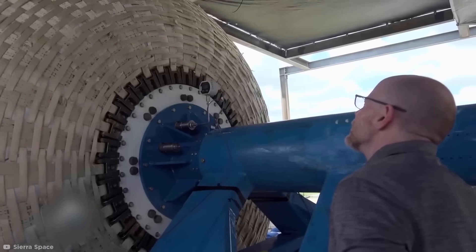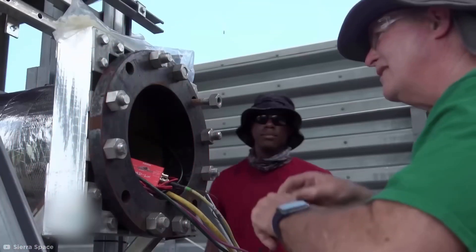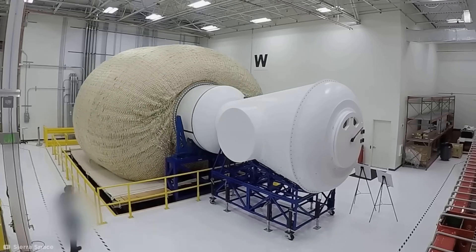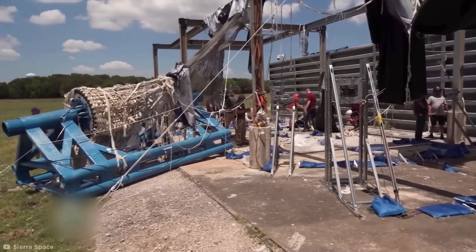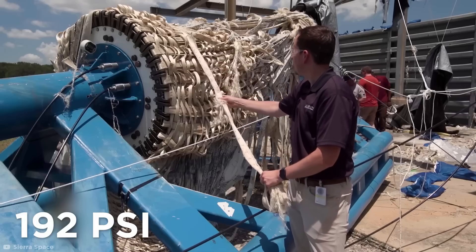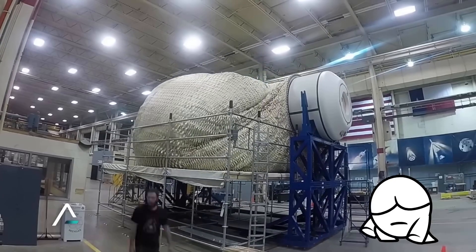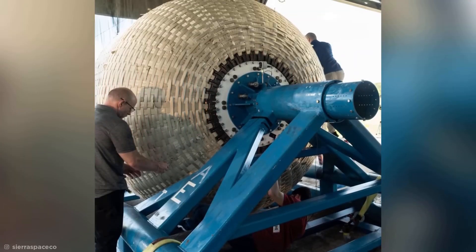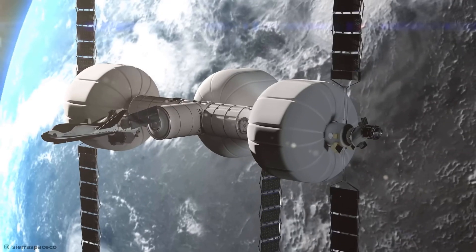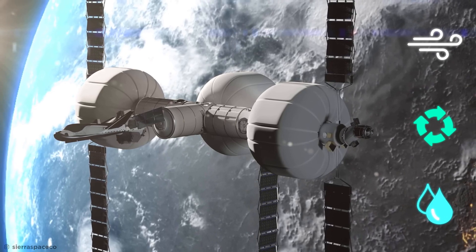Scientists conducted a burst pressure test on this prototype, allowing the pressure inside the habitat to exceed its maximum volume to check its safety and stability. The buildup of pressure inside finally tears the fabric at 192 psi — pounds of pressure per square inch — which is more than five times the pressure used to inflate a car tire. So the Sierra can definitely handle the pressure. These experiments are vital to ensuring everything remains safe inside while in orbit. When fully operational, it'll also possess the technology to recycle air and water, keeping our footprints green and eco-friendly in space.